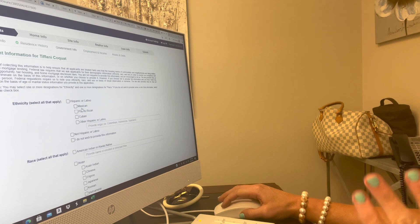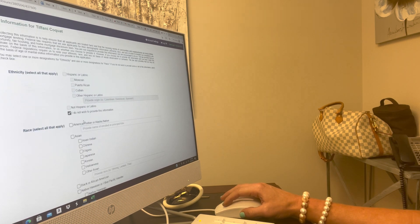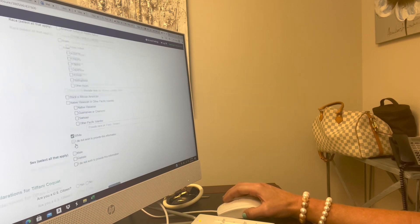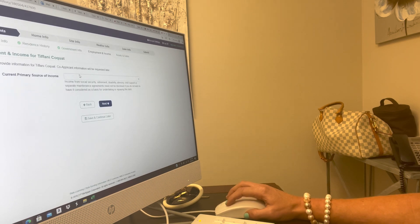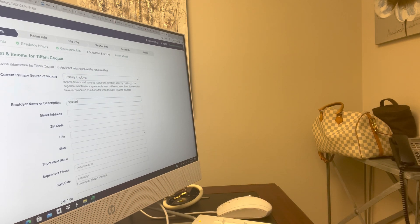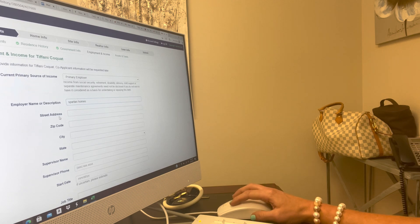Then fill out Hispanic or non-Hispanic — if you don't want to tell the bank, that's fine. Male, female, whatever. Are you a citizen? Yes. Then next. Do you work? I have a primary employer. I am at Spots and Homes, and you have to know the address — I think it's 7413 US Highway 49 South, zip 39402.